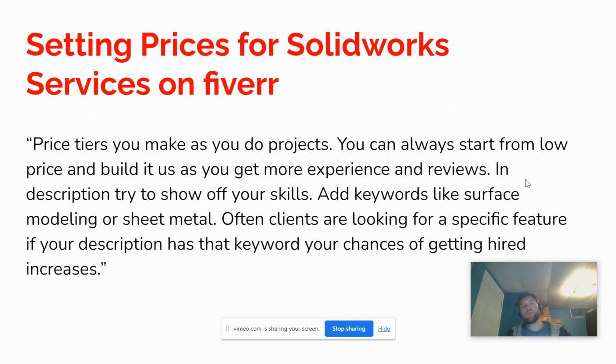On setting prices and tiers for your SOLIDWORKS services: you can always start from a low price and build it up as you get more experience and reviews. In your description, show off your skills and add keywords like 'surface modeling' or 'sheet metal' — clients are often looking for a specific feature, and if your description contains that keyword, your chances of getting hired increase. Use SEO and keywords that clients may be searching for, start low to get your first gigs, then increase prices as your demand grows.